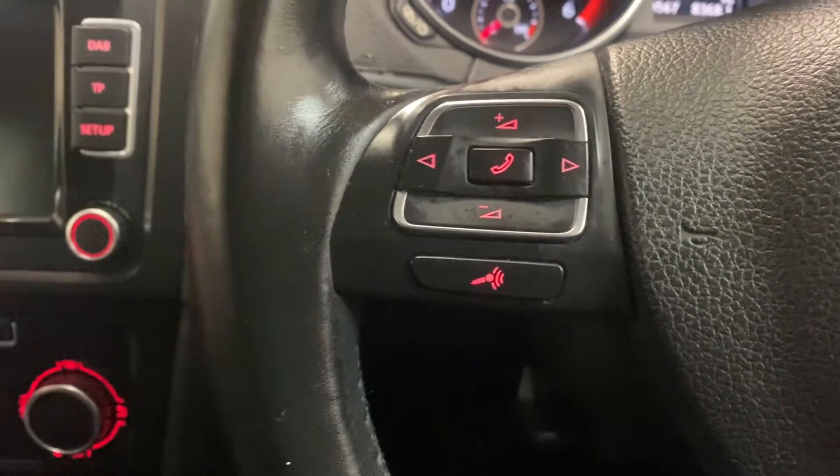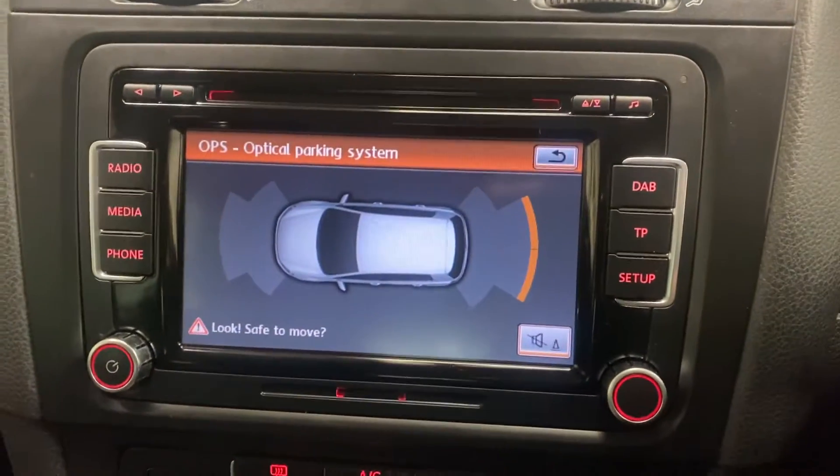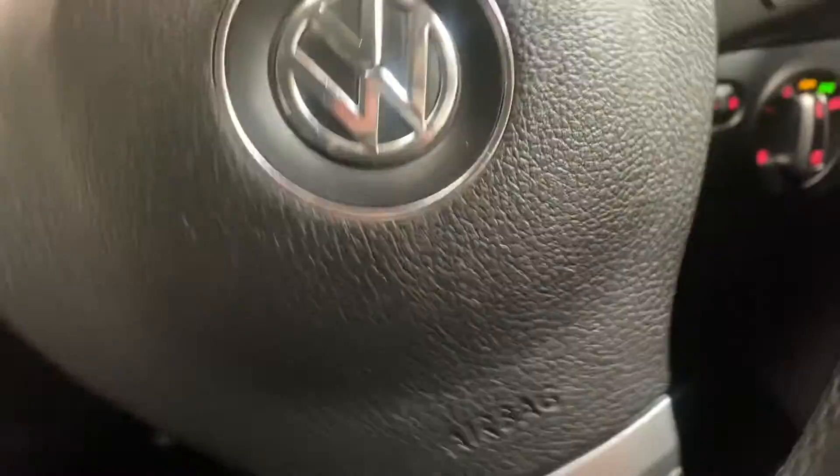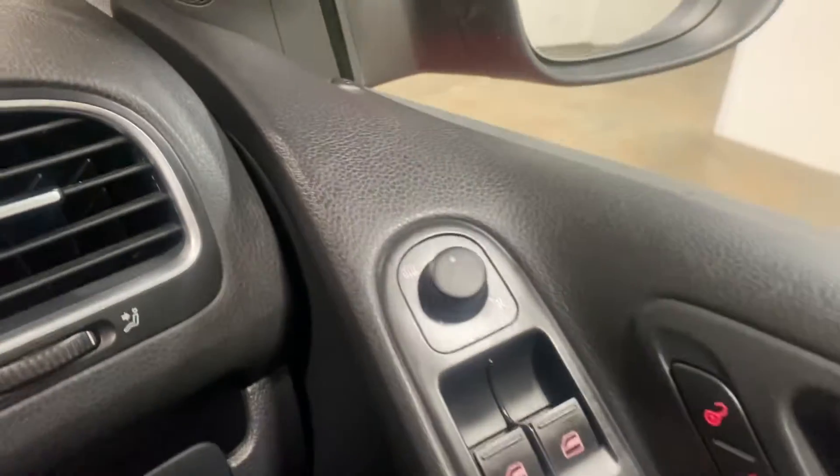Here is the stereo etc. Park Pilot, which is nice. Has Bluetooth, telephone preparation, climate control. It's a very nice car. Cruise control as well. Heated and electric door mirrors.